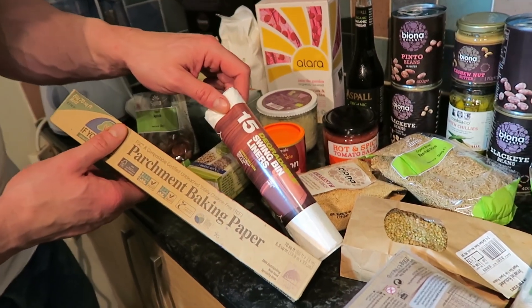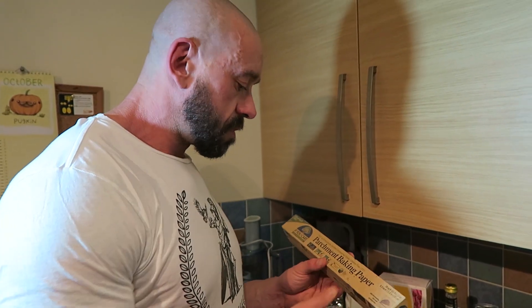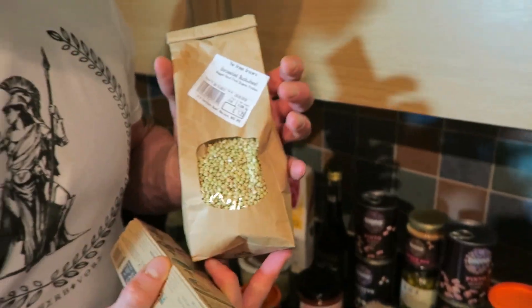Jemma picked up biodegradable bin bag liners and parchment paper. She admits she hasn't been very consistent with caring about that and it's one of her major goals for the new year — cutting back on plastic. The place we went, Greengross at Earlham House on Earlham Road, has hoppers with all different grains. You can take your own tub, fill it up, tare the empty tub on the scales and pay just for what you've filled — so you're not paying extra for packaging.